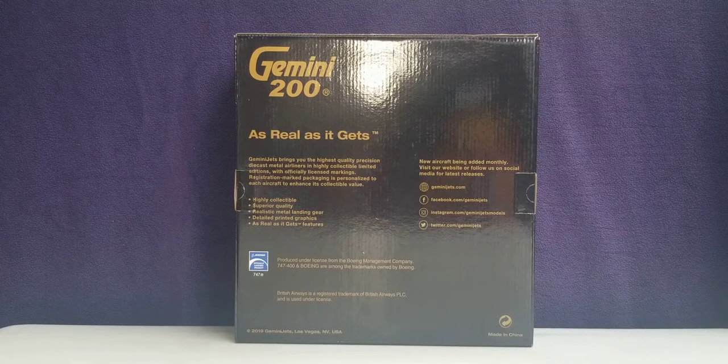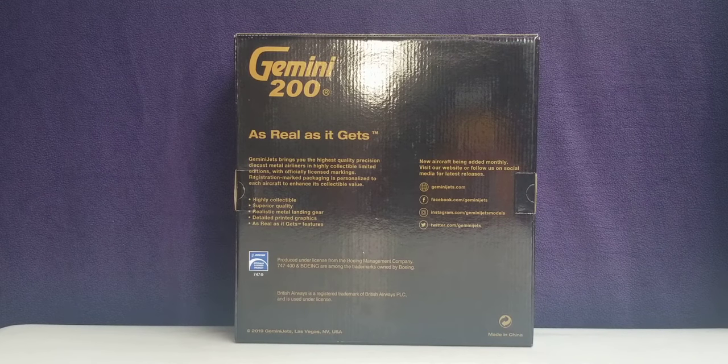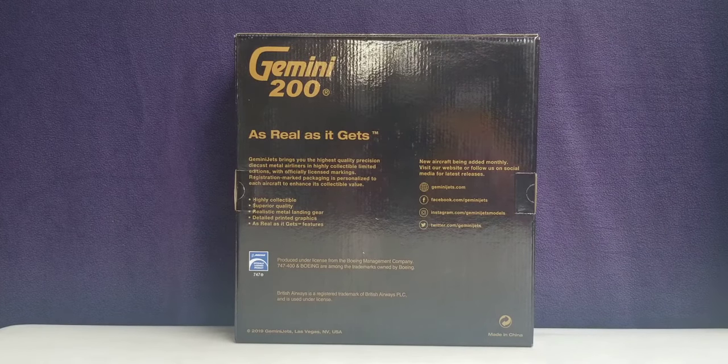Now looking at the back of the box, you see the engraved gold Gemini 200 decal along with some other information. You see the Boeing official licensed product decal as well as their social media page information for Gemini Jets. You can pause and read that if you'd like — I find it very informative — but I'm going to keep this moving.